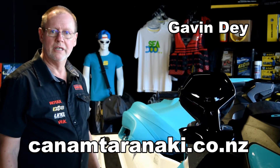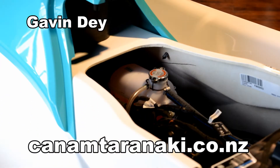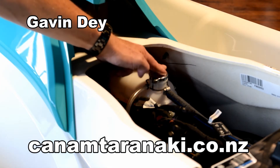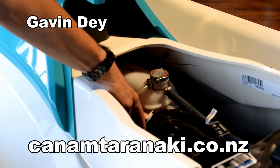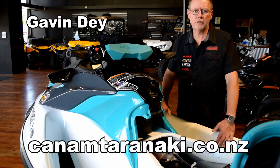I've removed the seat so I can show you at least part of the cooling system. Sitting right here we have the coolant header tank, and sitting in that header tank we can see in the lower half the red coolant. There are a number of benefits of having a closed loop cooling system.